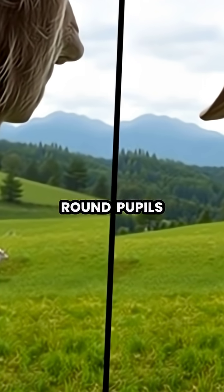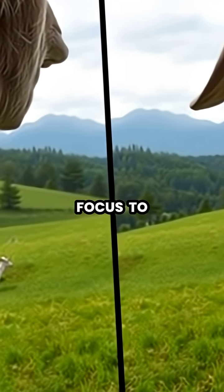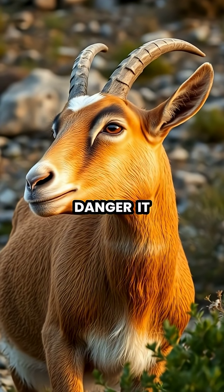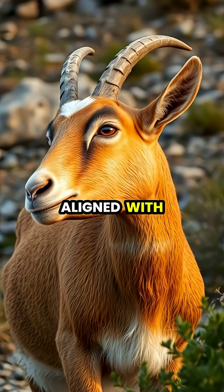Unlike our round pupils, which excel at depth perception directly ahead, rectangular pupils sacrifice some forward focus to gain superior peripheral awareness. When a goat does detect potential danger, it can quickly rotate its eyes and its head to maintain that rectangular pupil perfectly aligned with the horizon.